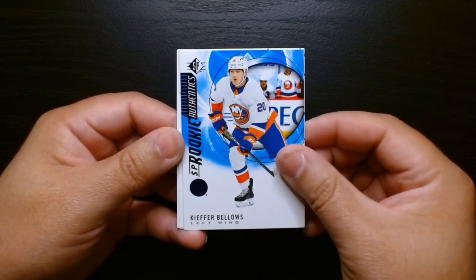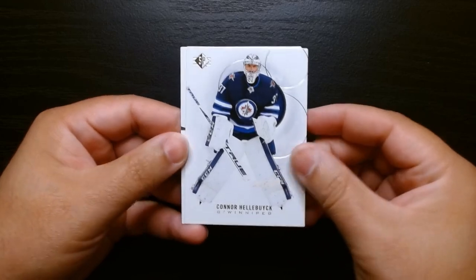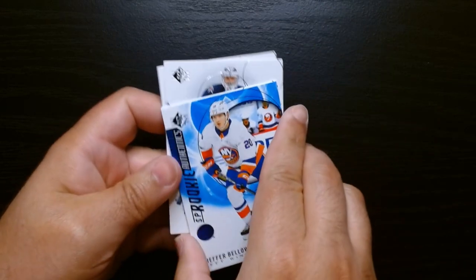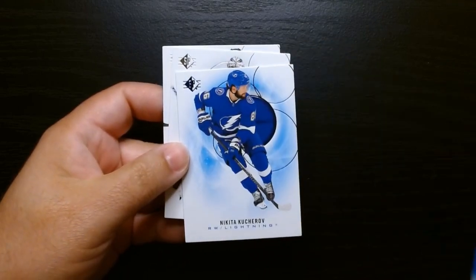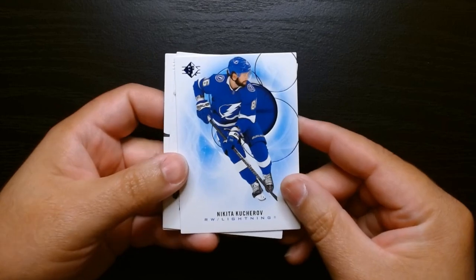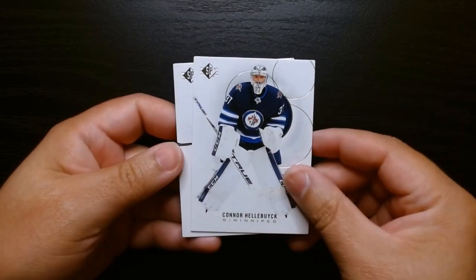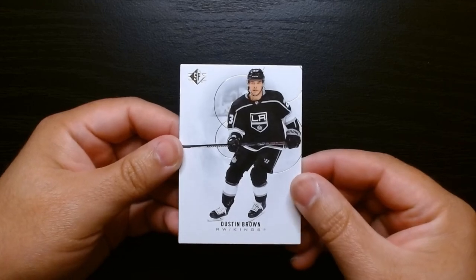He's from the New York Islanders. Something's stuck. There's another one stuck to the Bellows one. Let's see. There we go. Kucherov on the blue parallel. And then these are our last two base cards. We finish off with Dustin Brown.